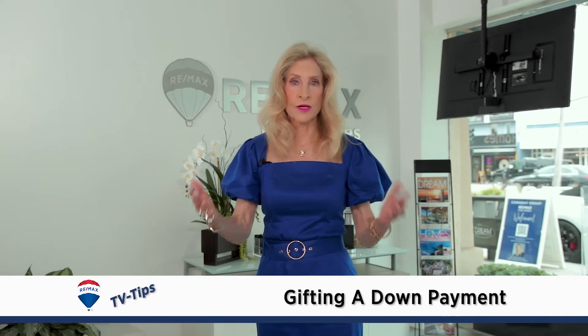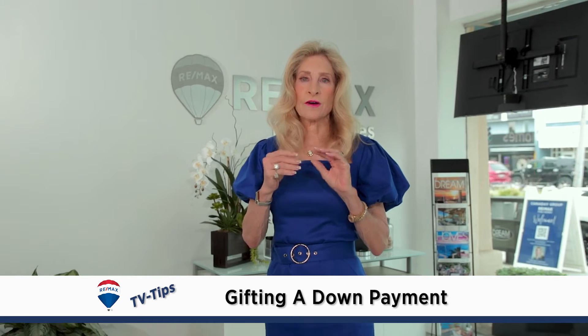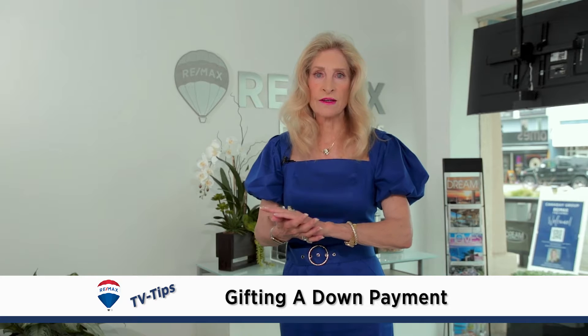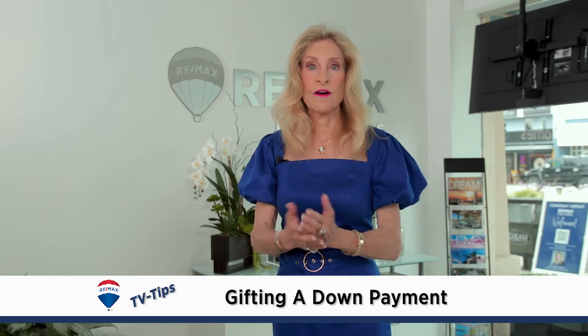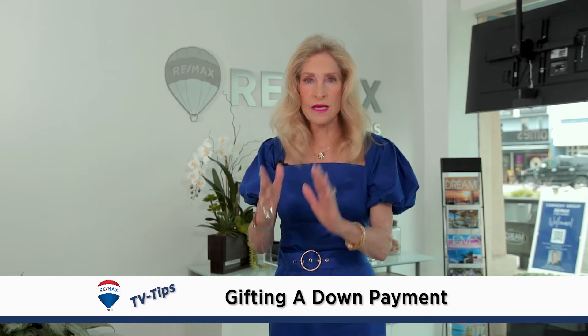We have a great tip for parents who are gifting their child the down payment, or part of the down payment, for the purchase of a home. There are specific things you have to do to protect the gift and to protect the qualifying for the loan.